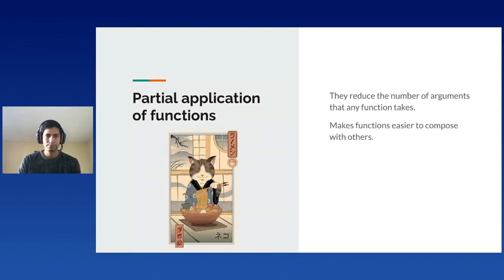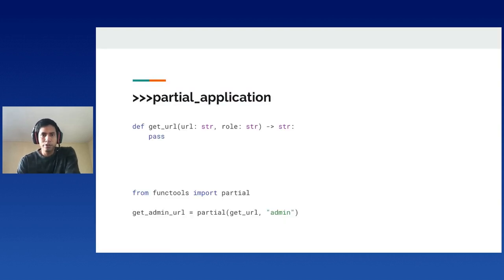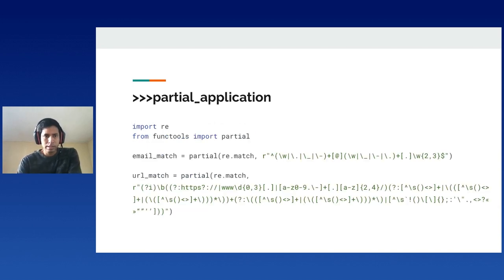Let's move on to partial application. This is incredibly useful when we need to reduce the number of arguments that any function takes. We have this function, get_url, that takes two arguments — the URL to be fetched and some user role. But instead of calling it with a repetitive role every time, we can simplify this as a new function with a known role using the partial function. See these other useful examples: we define functions that will match strings against regular expressions, for instance the animate matcher or URL matcher.